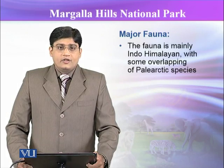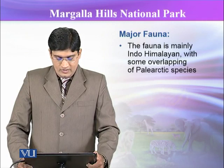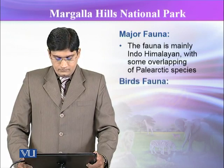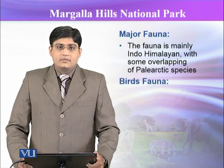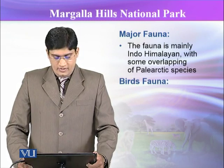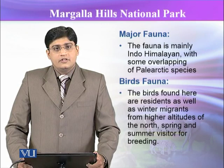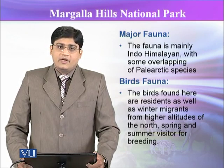The major fauna of the park is actually Indo-Himalayan with some overlapping Sino-Himalayan paleoarctic species. The birds in this park are of two types — resident birds and migratory birds. They include larks, paradise flycatcher, black partridges, some variety of pheasants, spotted doves, Egyptian vultures, falcons, hawks, and eagles.